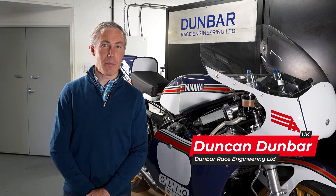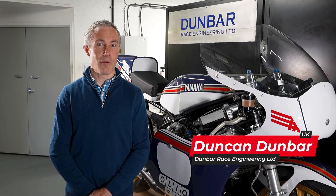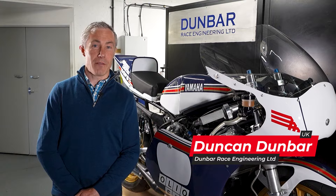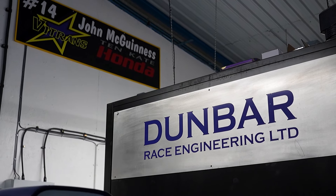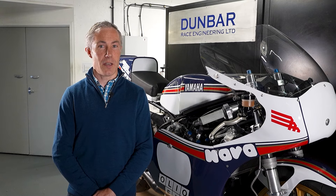Hi, my name is Duncan Dunbar. I'm a mechanical design engineer. I'm the director and owner of Dunbar Race Engineering. We manufacture and design components for racing motorcycles and also for high efficiency internal combustion engines.